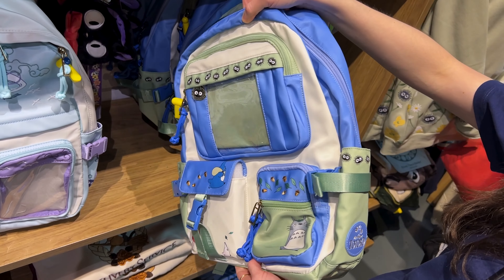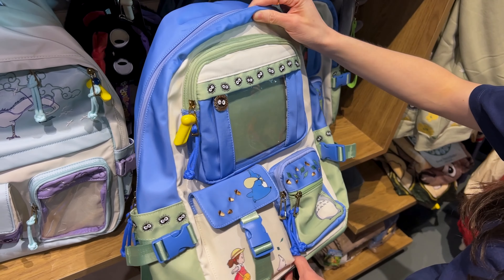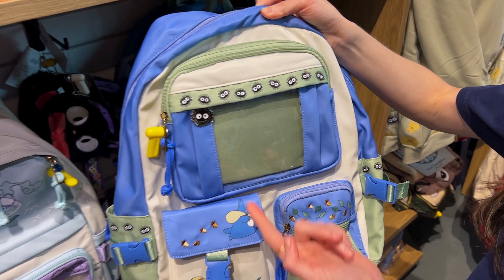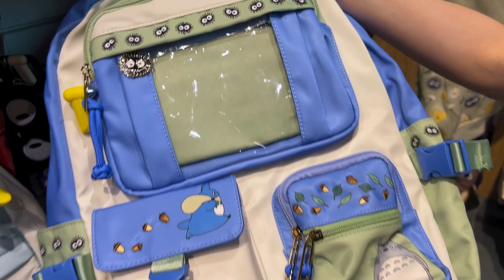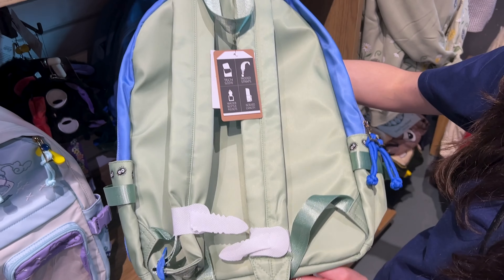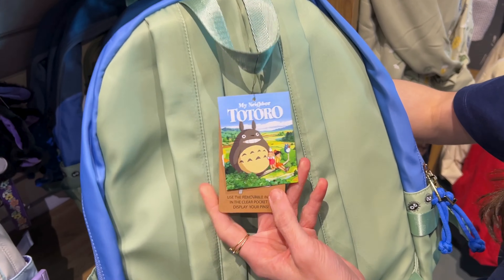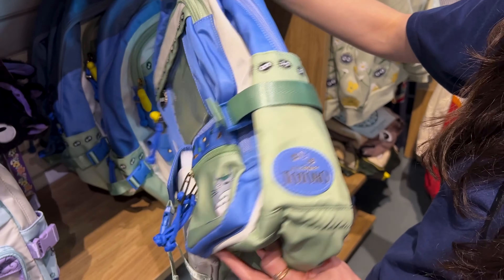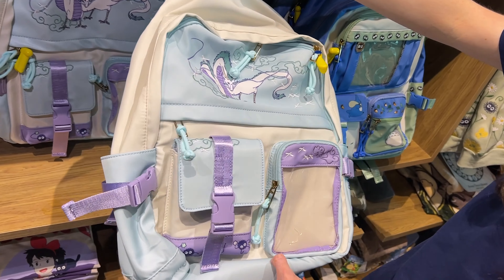This one is for My Neighbor Totoro, which is Studio Ghibli, and is by the brand Our Universe. It doesn't have the plushie but you can still display your pins on there. We have Totoro here — I love the colors of this one as well. $60. They also have one for Spirited Away.